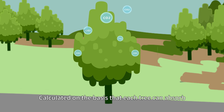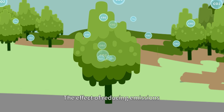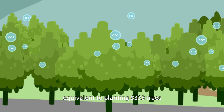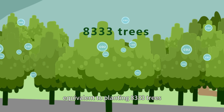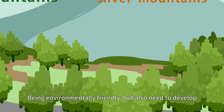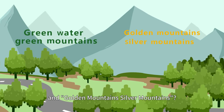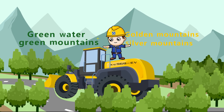Calculated on the basis that each tree can absorb 18 kilograms of carbon dioxide each year, the effect of reducing emissions is equivalent to planting 8,333 trees. Being environmentally friendly, but also need to develop. How to have both Green Water Green Mountains and Golden Mountain Silver Mountains? Look at the XCMG Green Man.